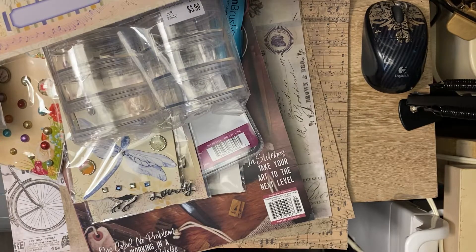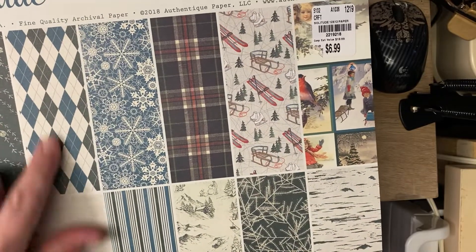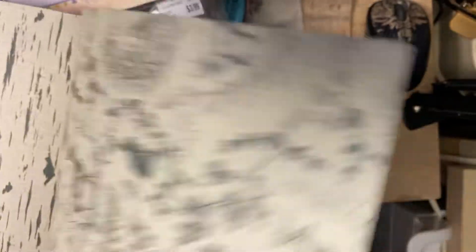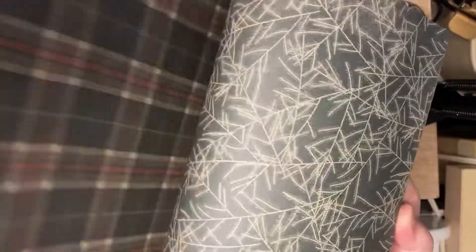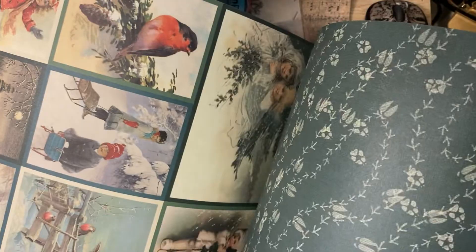Then I did a repurchase of a paper pad, but I saw this and it would go perfect in my Alice in Wonderland harlequin project, so I had to get it even though I already have it — it's such a pretty paper pad. The cut-apart sheets are just absolutely gorgeous.